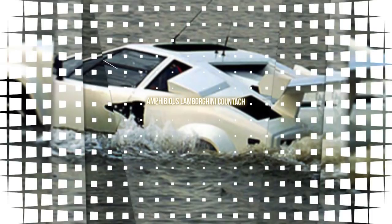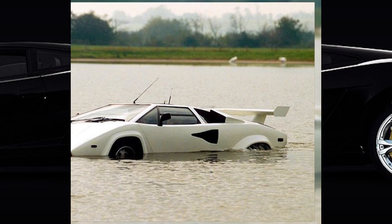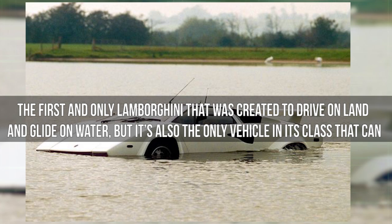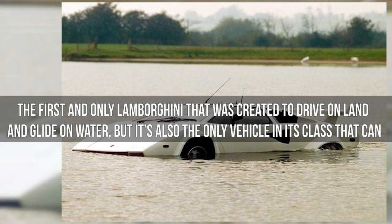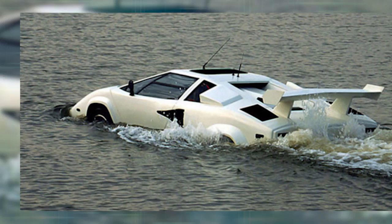Number 10: Amphibious Lamborghini Countach. Have you ever wanted a Lambo but without the very big price tag? The amphibious Lamborghini Countach is not just the first and only Lamborghini created to drive on land and glide on water, but it's also the only vehicle in its class that can do so. And thanks to eBay, you can get the car for as little as $27,000. That's what I call a good deal.